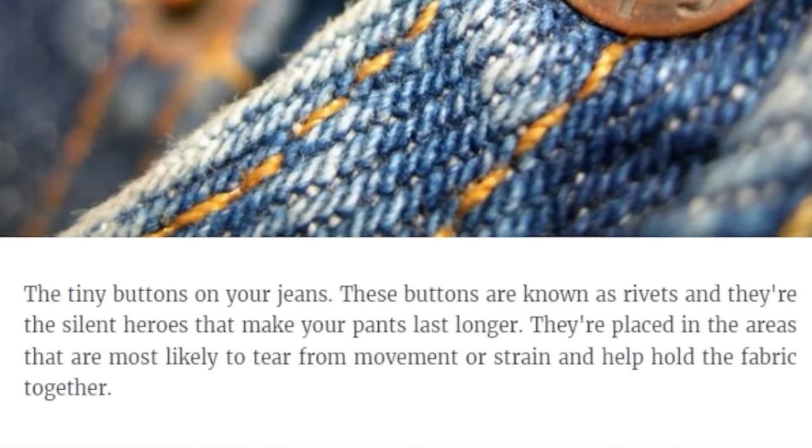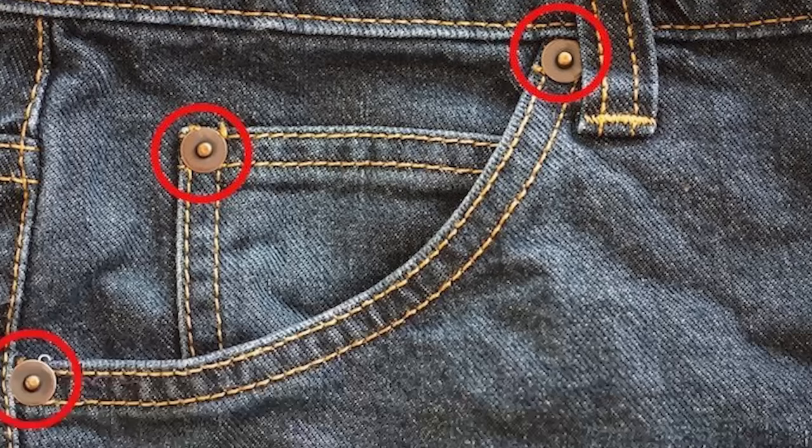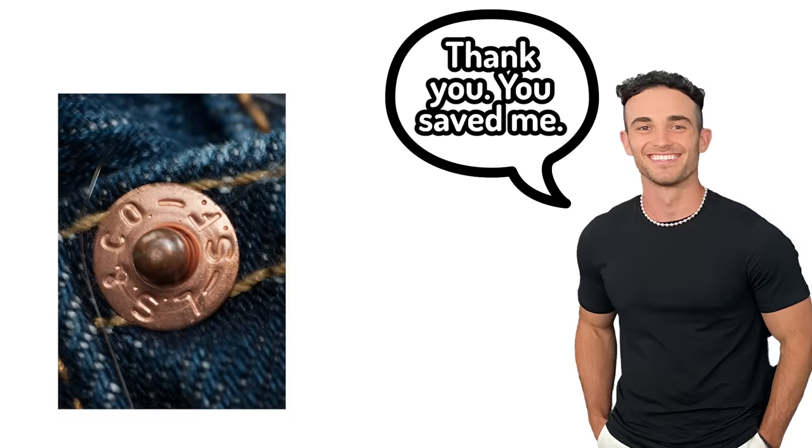Number eight: the tiny buttons on your jeans. They're known as rivets, and they're the silent heroes that make your pants last longer. They're placed in the areas that are most likely to tear from movement or strain and help hold the fabric together. Well, right now I am not wearing jeans, but next time I put jeans on, I'll be sure to thank that little button.